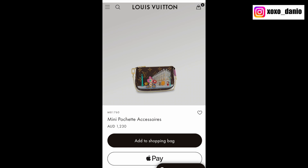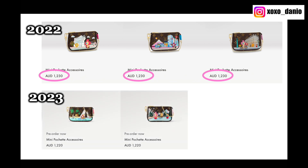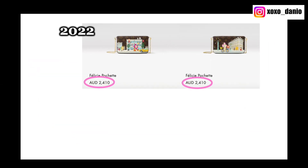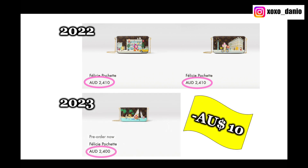The other thing I noticed was that the prices were different. The Mini Pochette from last year was $1,230 Australian dollars, whereas this year it is listed for $1,220 — so that is $10 cheaper. The same applies to the Felicie Pochette: last year it was $2,410 Australian dollars and this year it's $2,400. I have never seen a price decrease like this from Louis Vuitton before. Let me know what's going on in your country — are these products still available and have you also had a price decrease?